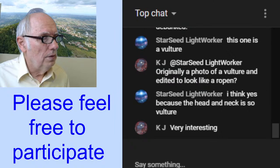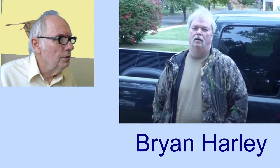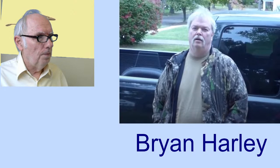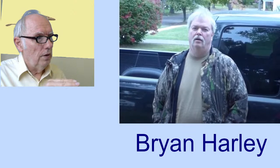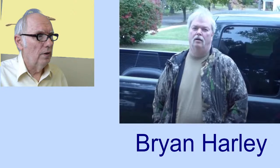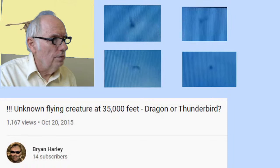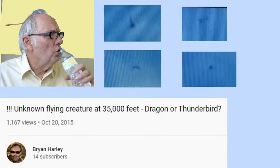Someone says it was originally a photo of a vulture that was edited to look like a ropen. That's very possible, but this is a fairly old photo. I don't think people knew about the word 'ropen' then — why would they come up with a long tail and a flange at the end when that wasn't well known before my associates and I did expeditions in Papua New Guinea and started writing books and blog posts about 17 years ago? Someone says the head and neck is very vulture-like. It's interesting, but we can go to something else here with Brian Harley.